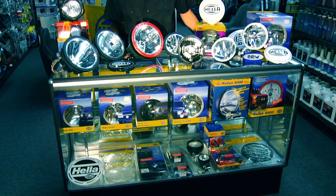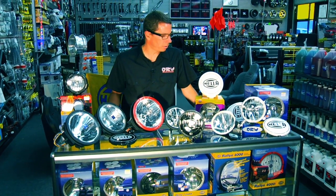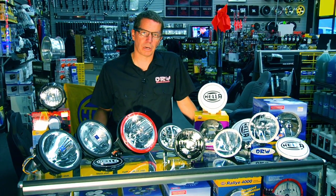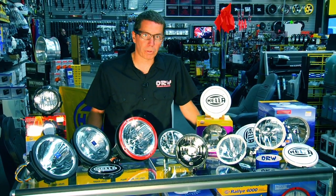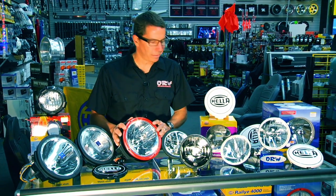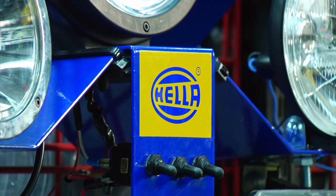As you can see, Hella makes a lot of lights. If you're in the market for some lights for your Jeep, SUV, or just a set of replacement headlamps, Hella's pretty much got you covered. They're a more than hundred-year-old company. They were the first ones to introduce the HID in the off-road market. They're definitely the leaders in the lighting industry — whether you're looking for just an inexpensive light or the best, Hella has you covered.